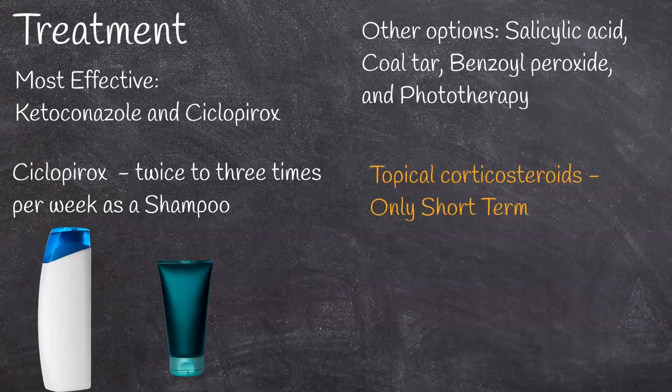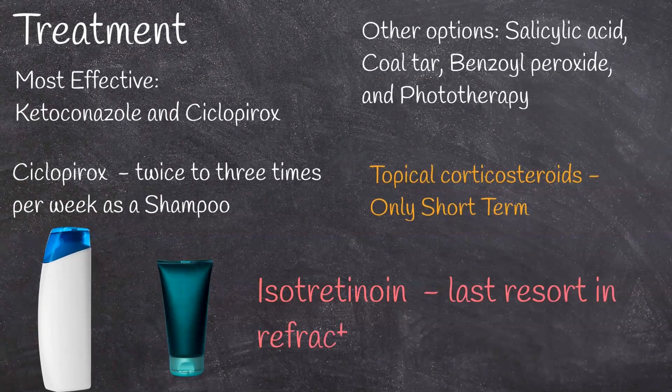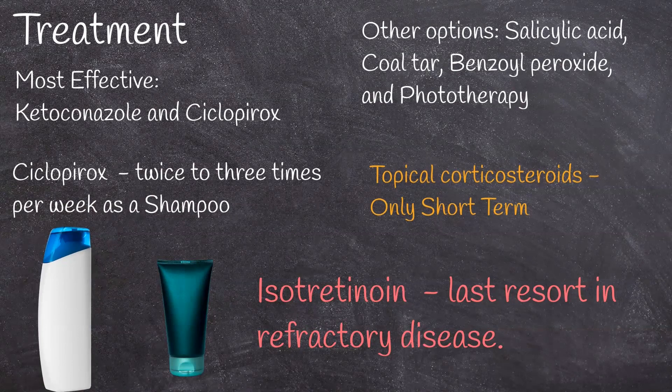Topical corticosteroids have been shown to be effective in short-term treatment, but they aren't used long-term because of side effects. Isotretinoin, a sebosuppressive agent, may be used to reduce sebaceous gland activity as a last resort in refractory disease.